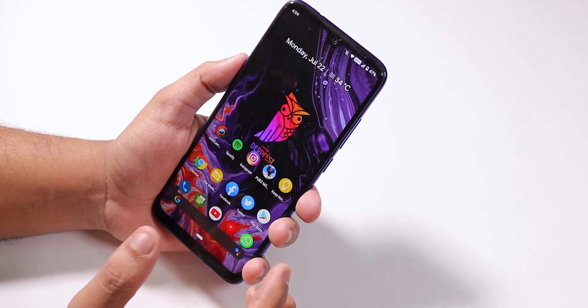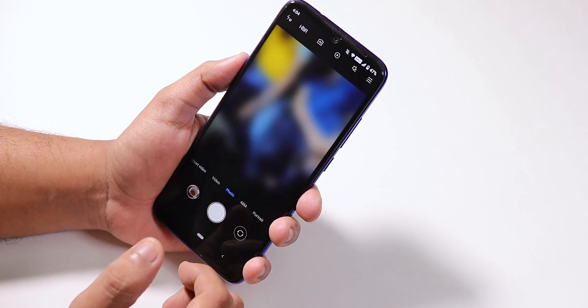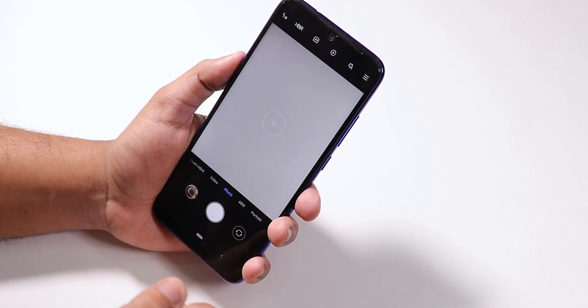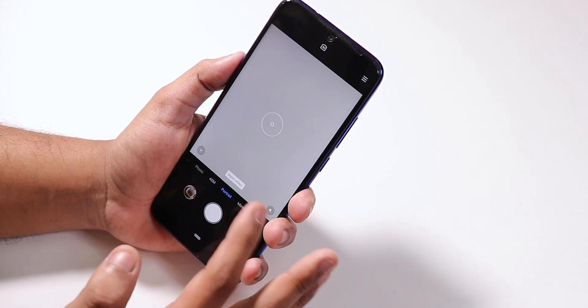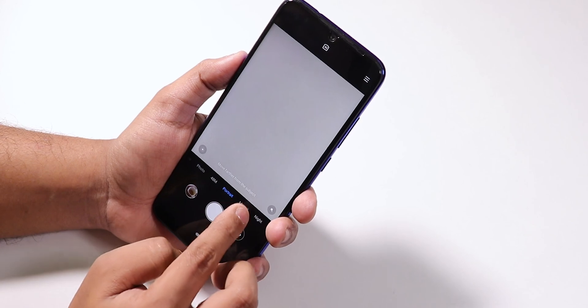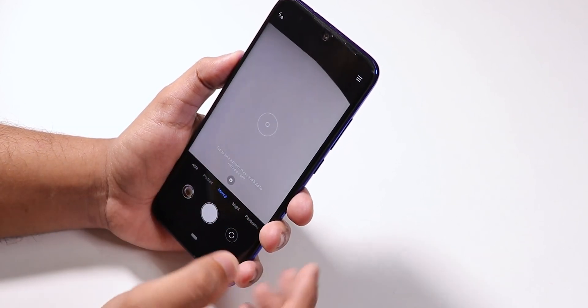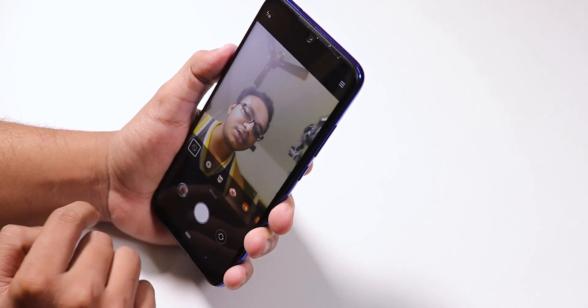Flash the two zip files if you want to enable portrait mode. ANX camera is working fine, portrait mode is working, and even the 48 megapixel option works after flashing the 48 megapixel fix.